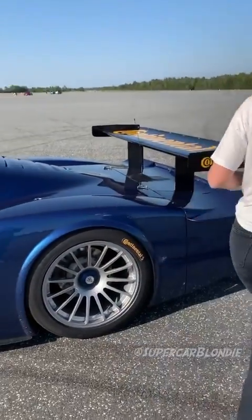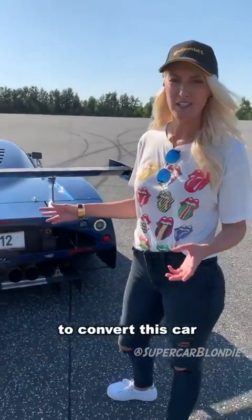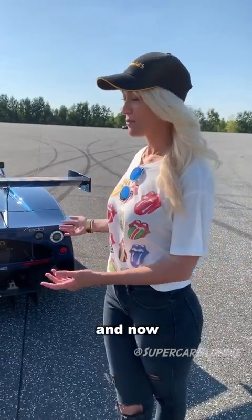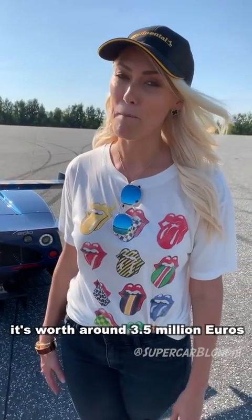It's a V12 naturally aspirated engine. To convert this car into a road legal version, it costs around 400,000 euros. And now it's worth around 3.5 million euros.